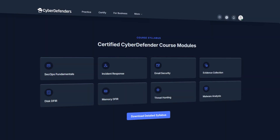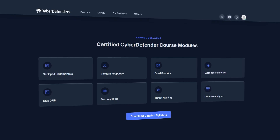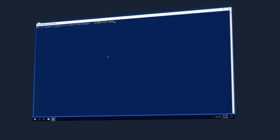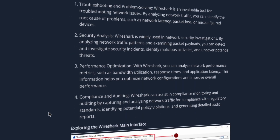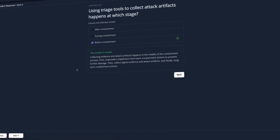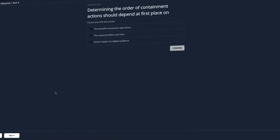Some of the things you can expect to learn from this course material include SecOps fundamentals, incident response, malware analysis, threat hunting, and much more. Each of these modules includes short, clear instructional videos, easy to read and digestible reading assignments, and quizzes to test your understanding before moving forward.